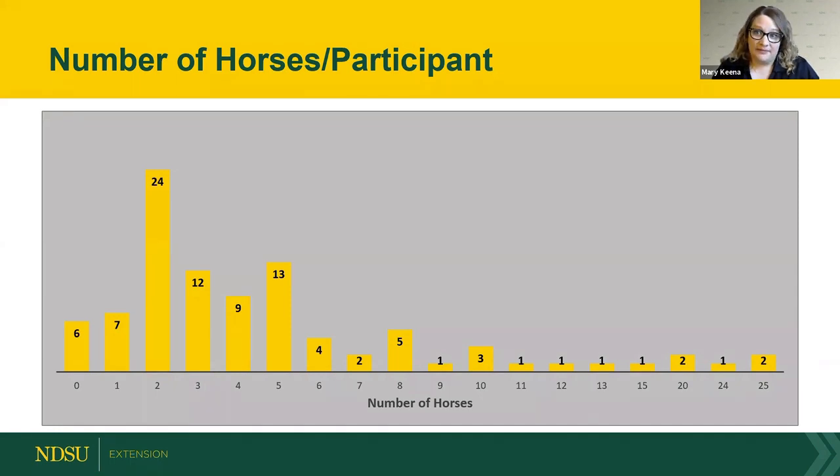Looking at number of horses per participant: six people had zero horses — most often because they ride for other people, are taking a class, thinking of getting a horse, or work with horse owners. The most common number is two horses, with 24 participants having two. Three and five are the next most common, so a lot of folks have fewer than ten horses.